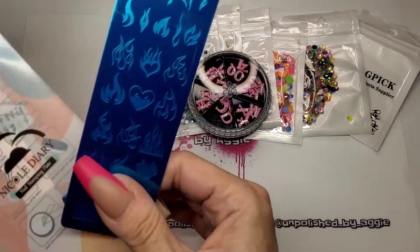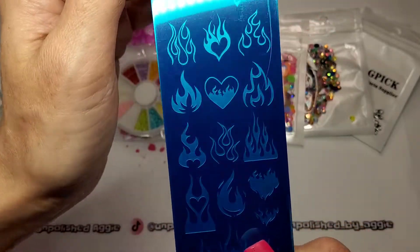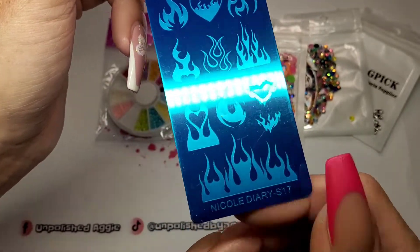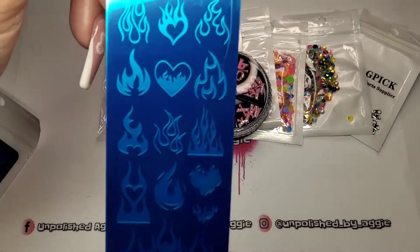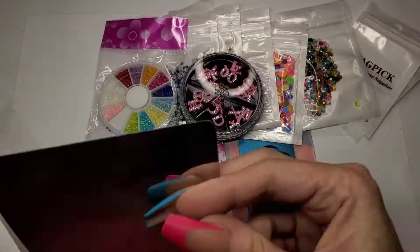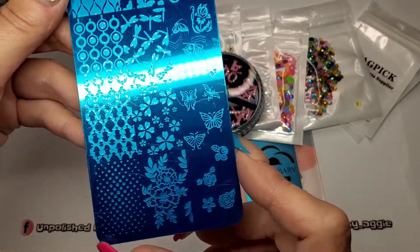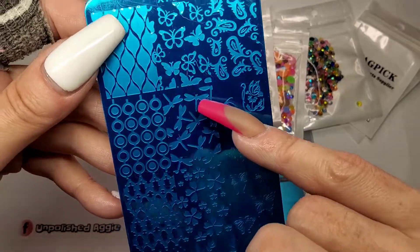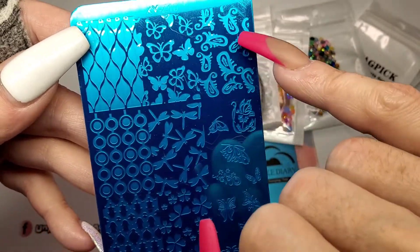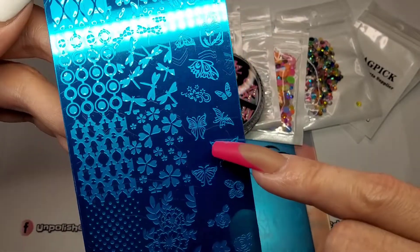I got a couple of stamping plates. I got this one - it's Nicole Diary S17 - because I wanted these flames with the love heart. I cannot paint flames; the amount of times I've tried and I just can't get them to look right. So I've got another flame stamping plate and this one's got hearts on it, which is cool. The other day I needed a stamping plate with butterflies and only had about two. I like this one though - it's got quite a few different butterflies, dragonflies, flowers, and a gingham type design.